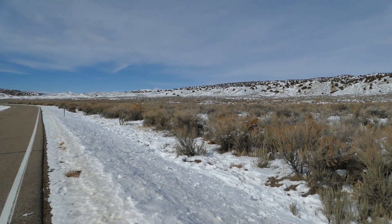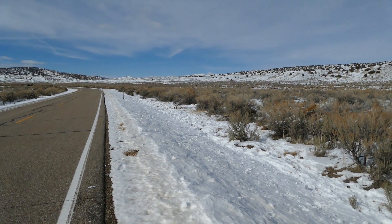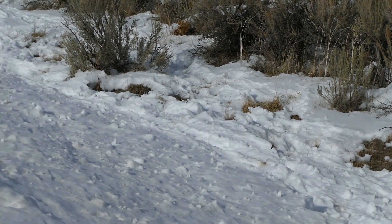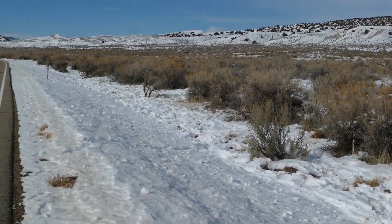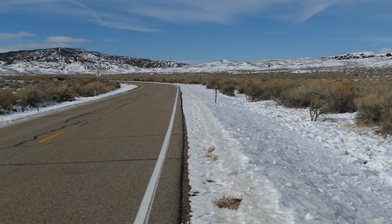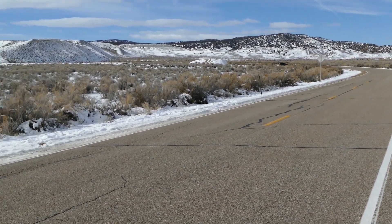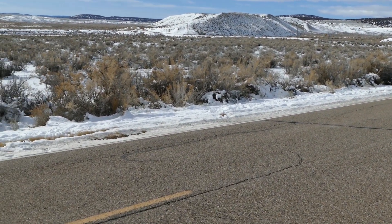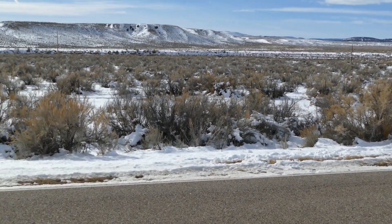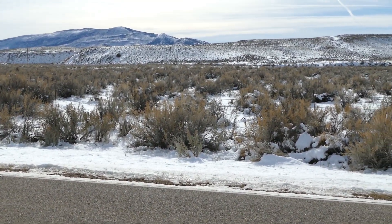I'm standing on 318 looking west and as you can see there's all kinds of horse prints along the side of the road. If you look down the highway you can continue to see them on down the road. We come across the highway and you'll see prints over on the south side of the highway where they have crossed. You can also see the fence that's on the south side of the highway.